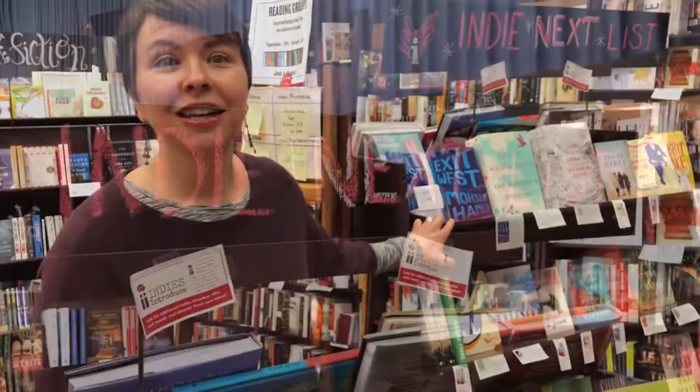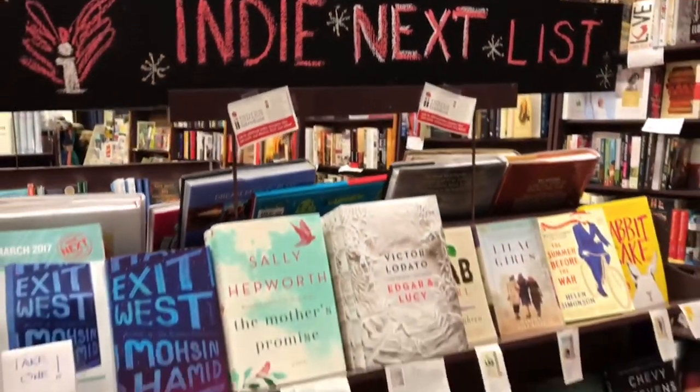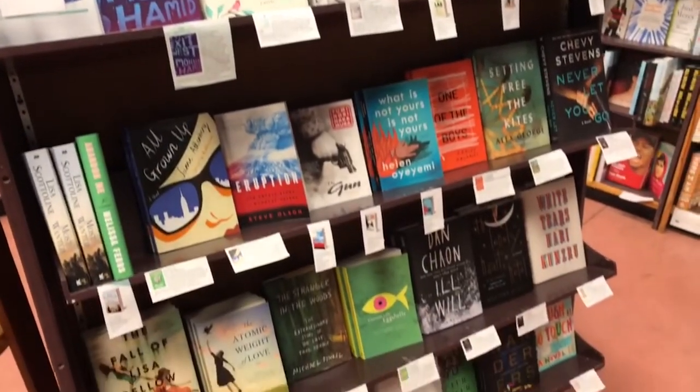Over here's where we display the Indie Next list. These are books that are recommended by independent booksellers all over the country. There's lots of fun stuff here — very independent. It's where people find some new stuff that's kind of different.